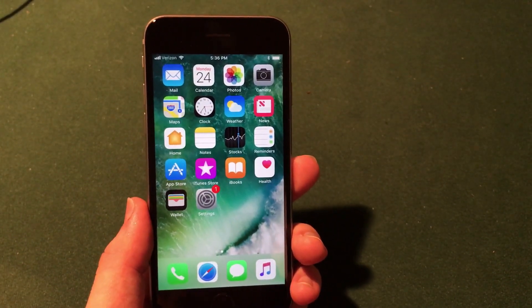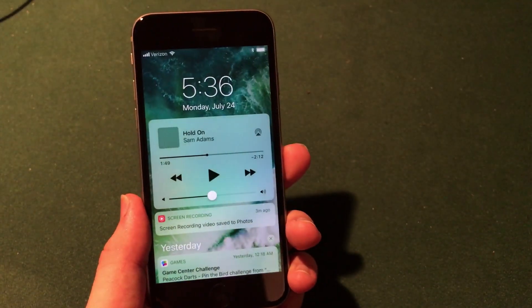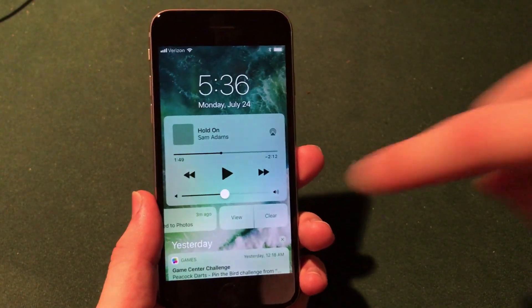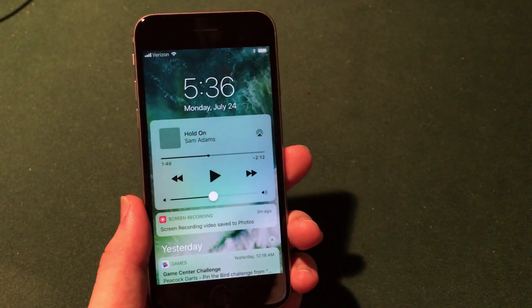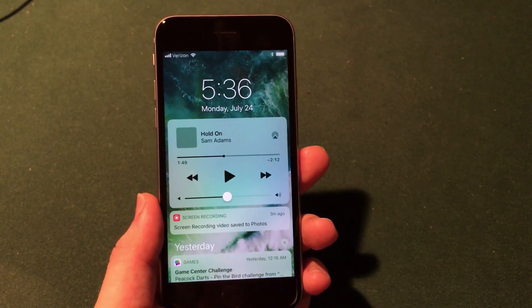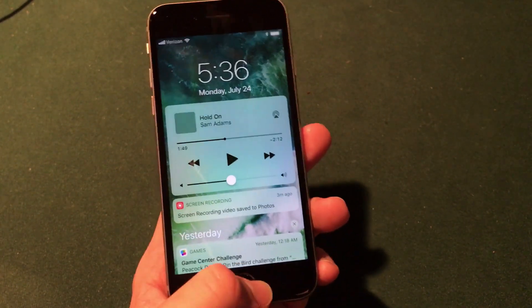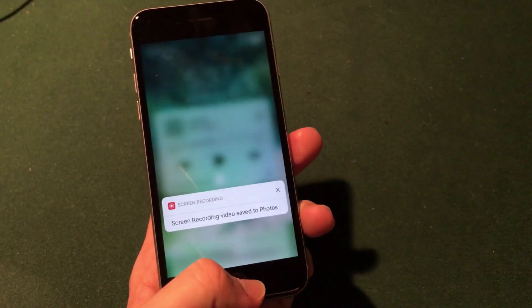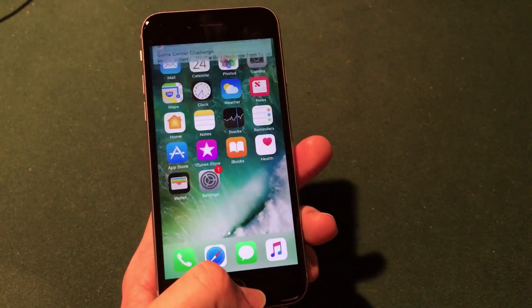Another big change not available in iOS 11 beta 3 is in the notification center. If you scroll down from the top and see a notification, you can swipe left to view or clear it, and swipe right to directly open the application the notification is for. This is a great move for users who do not have 3D Touch or have an older device, allowing them to clear notifications without using 3D Touch. You can still 3D touch notifications, but if you don't have it, swiping works just as well.